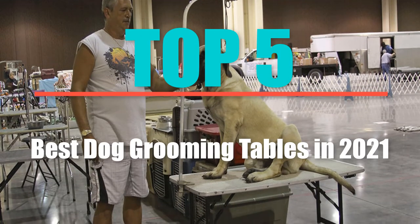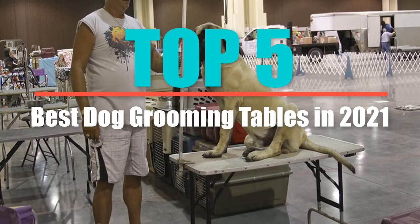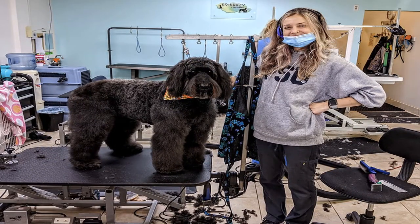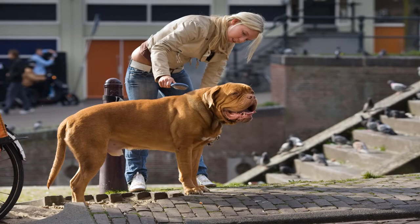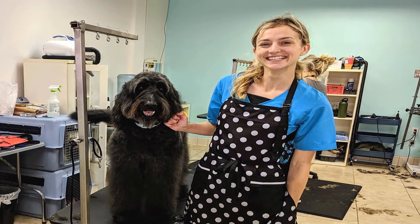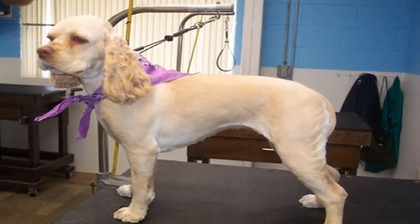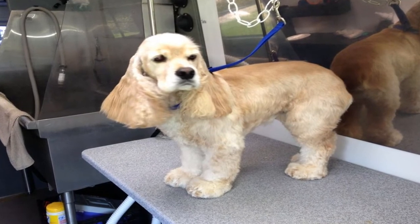Welcome to my top 5 best dog grooming tables in 2021. Are you looking for the best dog grooming table? Home and professional dog owners need the right tools to groom their dogs. Grooming your dog involves clipping their nails, baths, and brushing them regularly. Additionally, grooming your dog promotes better coat ventilation and maintains the right amount of grease on their coat. There are a lot of dog grooming tables on the market, which is a good thing. However, choosing a suitable model also becomes confusing when you have plenty of options.